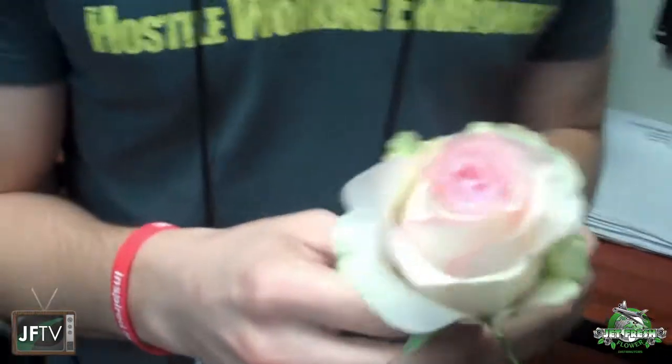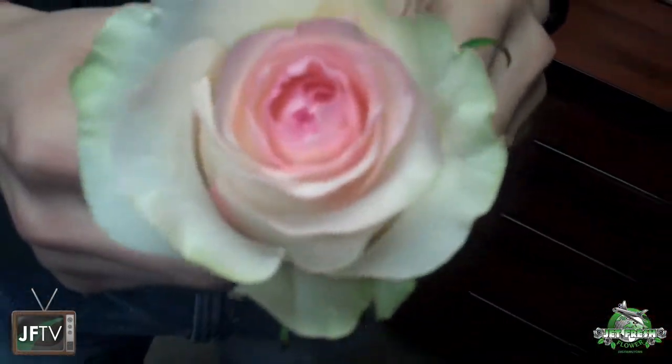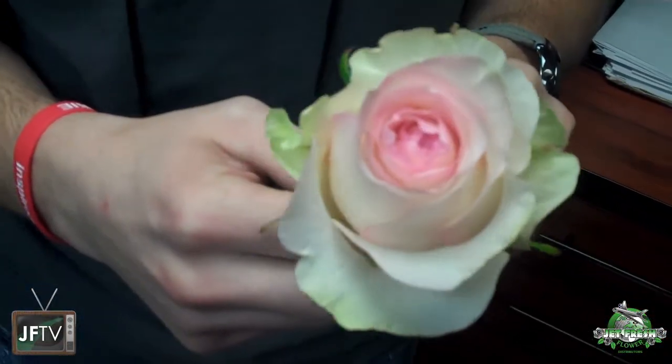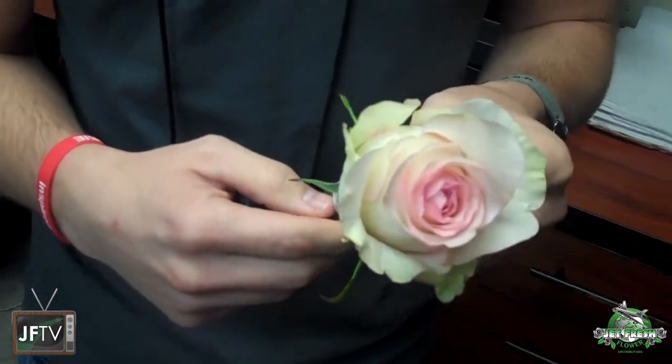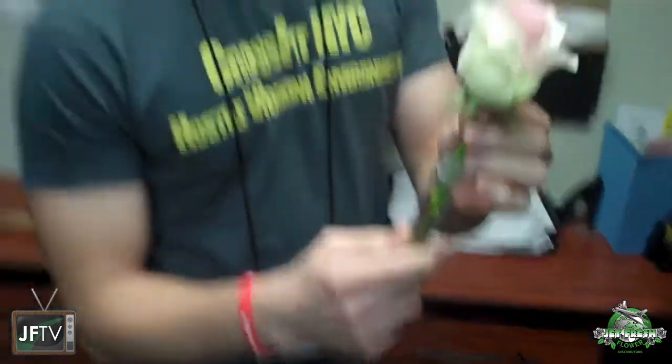This is called Senorita. You guys need to try Senorita. It's a new blush, white, creamy pink rose. You have to take a look at it. It's a great substitute for Esperance or for any of those bridal pinks or bridal creams that you're looking for. Need to look at that. Nice.